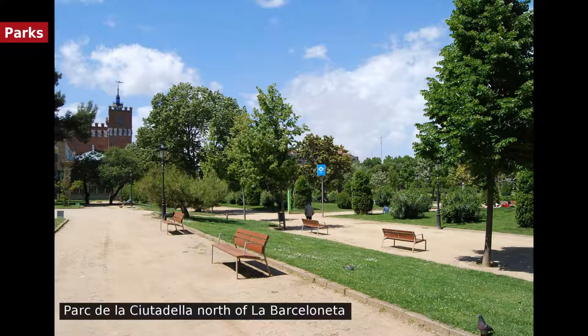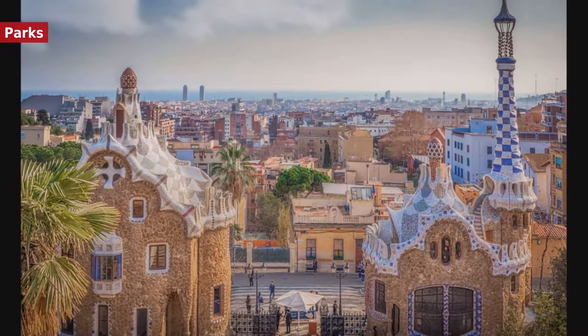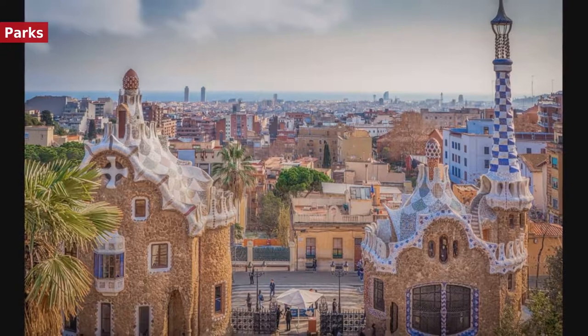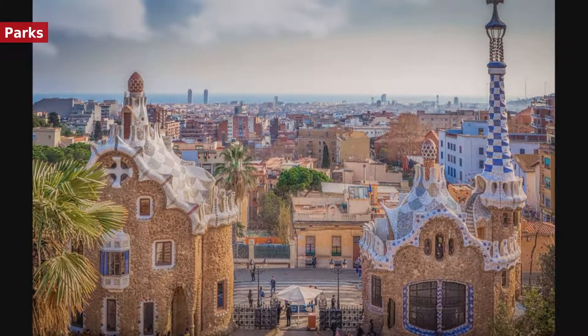Barcelona contains 60 municipal parks, 12 of which are historic, 5 thematic, 45 urban, and 6 forest. They range from vest-pocket parks to large recreation areas. The urban parks alone cover 10% of the city. The total park surface grows about 10 hectares per year, with a proportion of 18.1 square meters of park area per inhabitant. Of Barcelona's parks, Montjuïc is the largest, with 203 hectares located on the mountain of the same name. It is followed by Parque de la Ciutadella at 31 hectares, which includes the Zoo, designed in part by Antoni Gaudí.